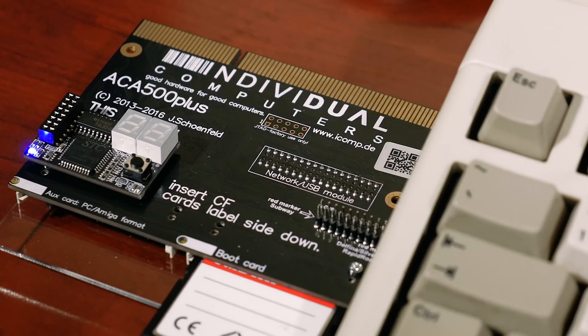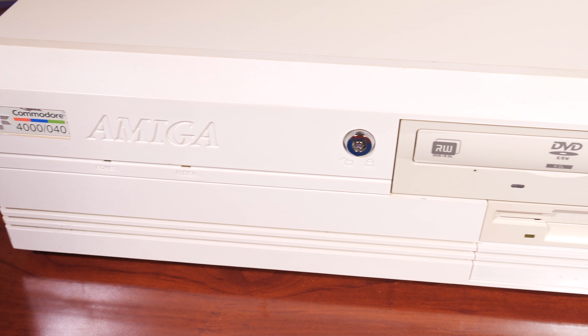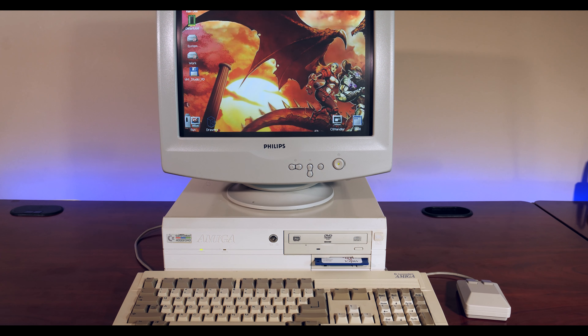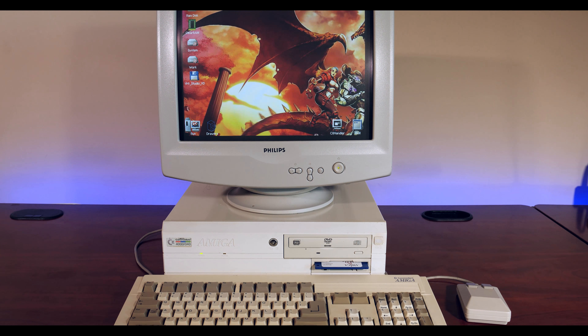We've seen modern hardware updates for the Amiga 500, 600, and 1200 that offer faster speeds, USB support, sound cards, and the ability to get your Amiga online. But the big box Amigas, such as the 2000, 3000, and 4000, have not fared as well. These machines are a little more specialized and certainly did not sell anywhere near as many units as the mighty A500.